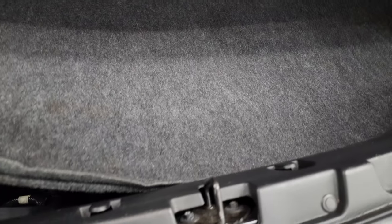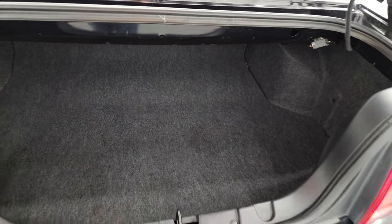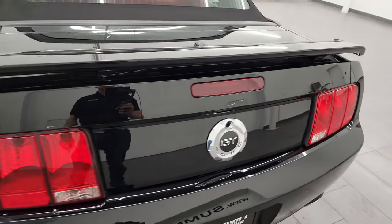The trunk area is very nice and clean. Under here — it does have a spare tire, kind of hard to get those up with one hand, but it does have a spare tire. Shuts nice and solidly.